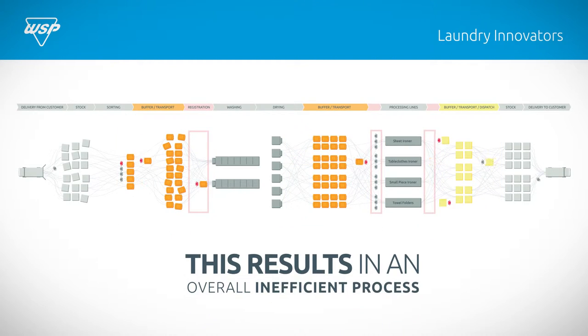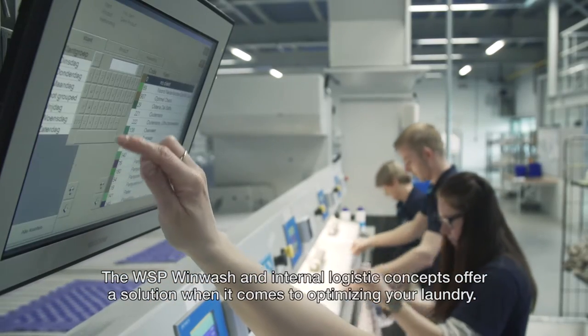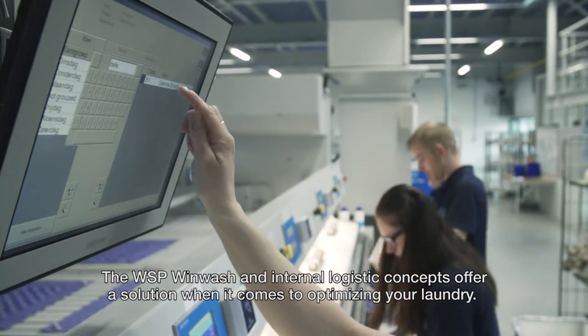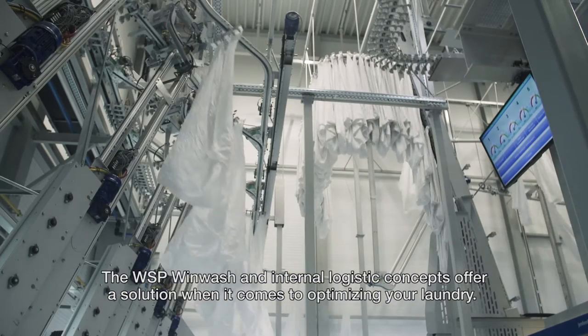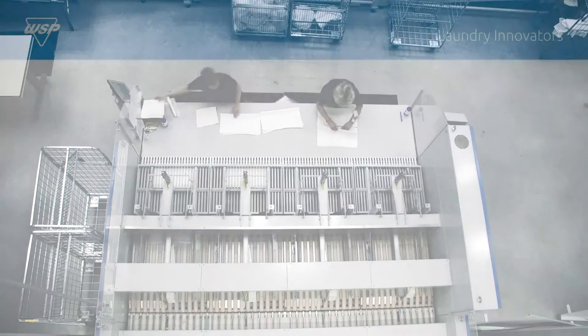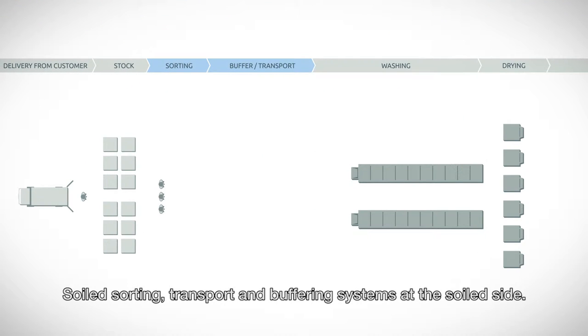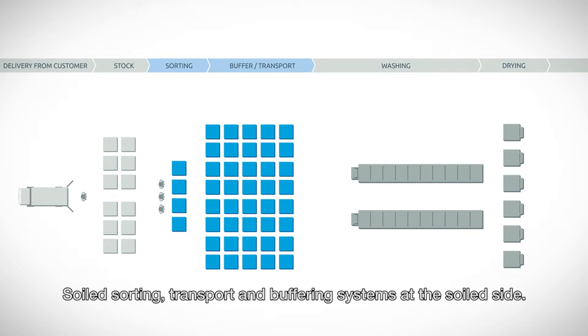This results in an overall inefficient process. The WSP WinWash and internal logistic concept offer a solution when it comes to optimising your laundry. A higher machine and employee performance can be achieved. In order to achieve optimisation, the first steps are soil sorting, transport and buffering systems at the soiled side.